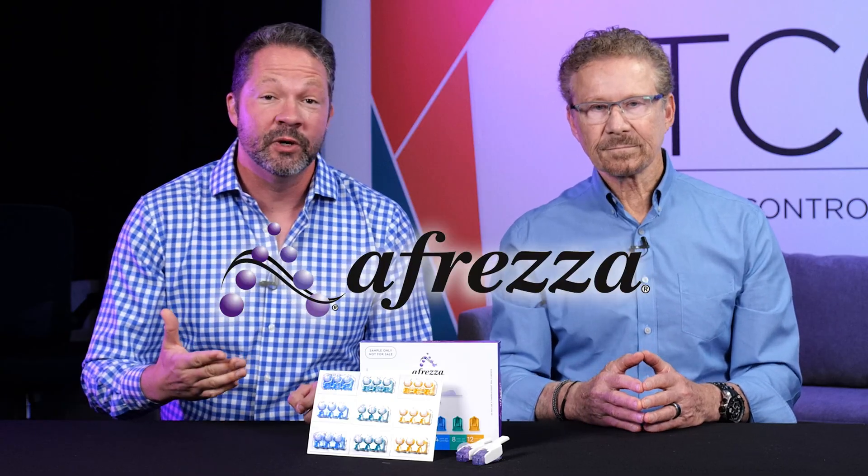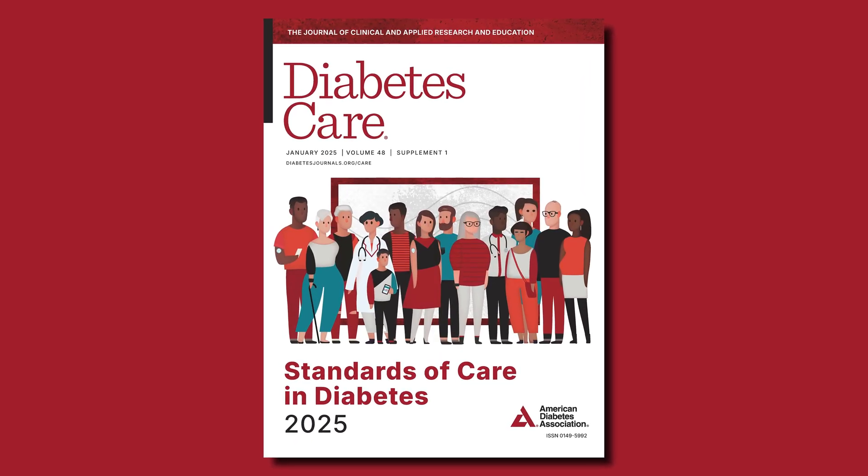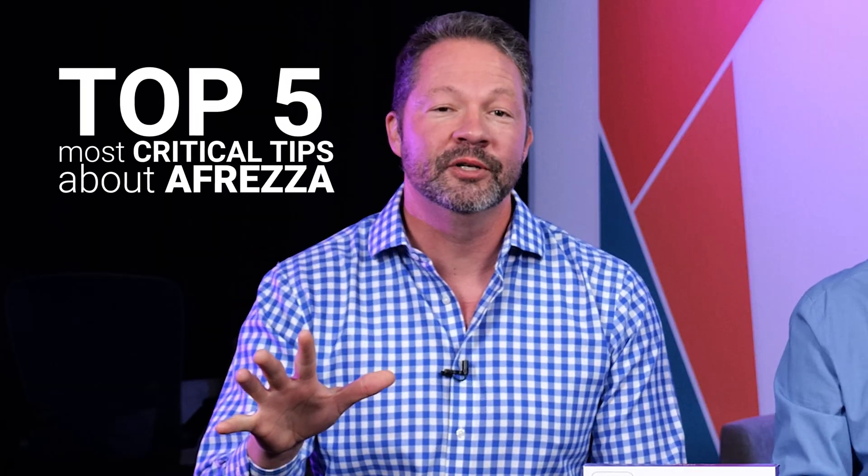Inhaled insulin, known as Afreza, is one of the most unique and effective tools we have to manage type 1 diabetes. It's been around for over a decade, but it has finally been recognized in the 2025 Standards of Care by the American Diabetes Association, which is a big step toward making people more aware of it. Today, we're going to talk about the top 5 most critical tips you need to know about Afreza, whether you're just starting it or you've been using it for years.